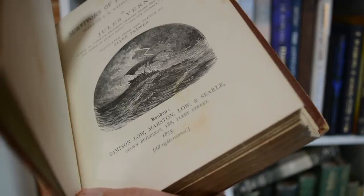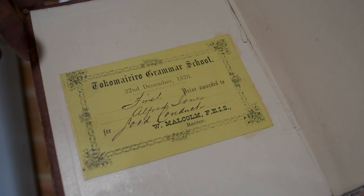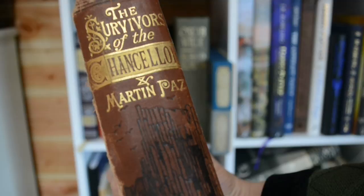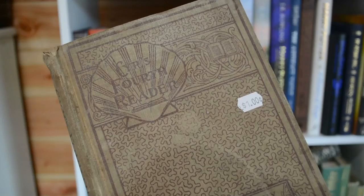This next one was published in 1875, and there's a book plate in the front saying it was presented as a prize on the 22nd of December 1876. This is The Survivors of the Chancellor by Jules Verne. Look at that spine — and then Jules Verne down the bottom. Awesome.